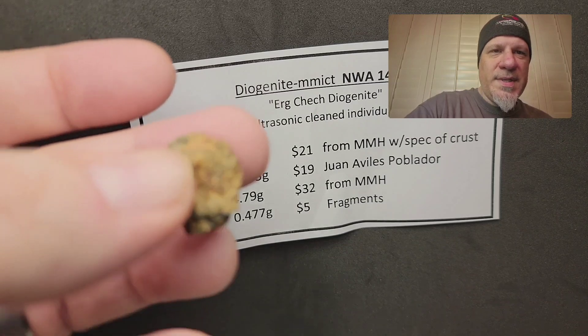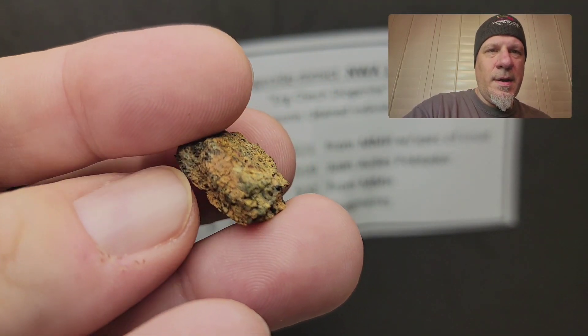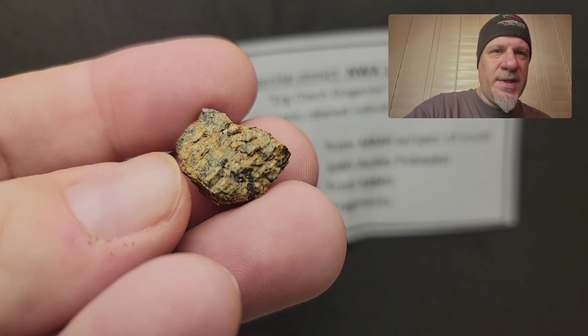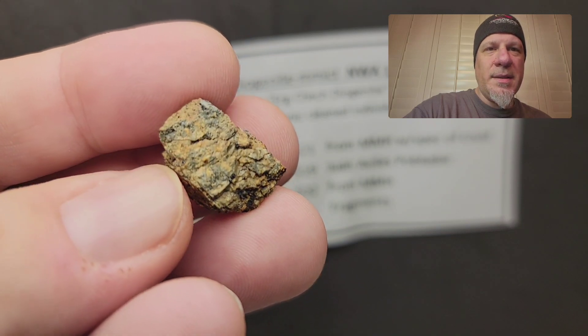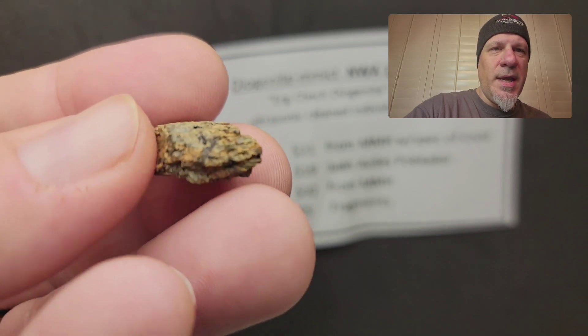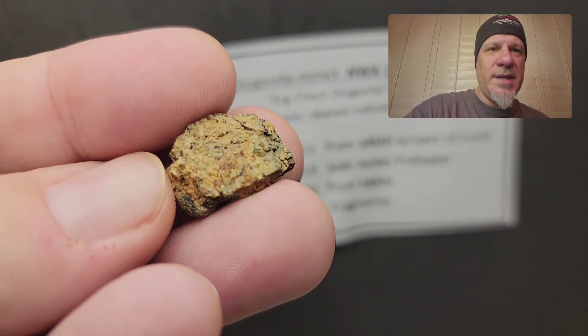Now this is the 4.79 gram one. Again, a really good representation of the diogenite crystals. This is a diogenite monomict — one type of material mashed together into a breccia — and it's an achondrite breccia known as a diogenite monomict.